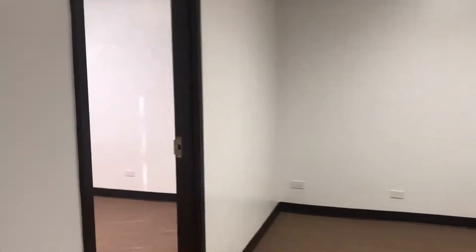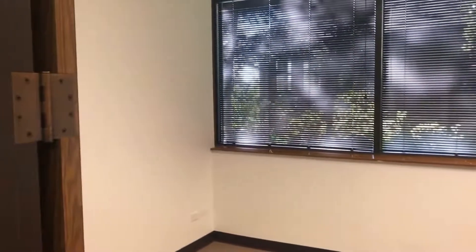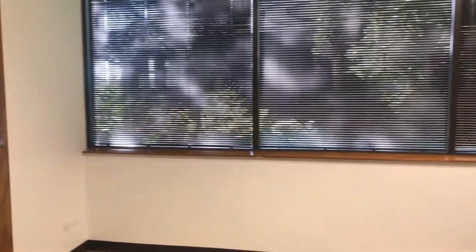We also have the thermostat in that office. And here is our final office — very good size, with a nice view to look outside and letting in plenty of light.